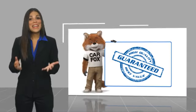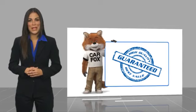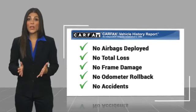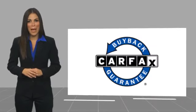Here's another high-quality vehicle with a Carfax vehicle history. Be sure to find a complimentary copy of this report online or contact the dealership. This vehicle qualifies for the Carfax buy-back guarantee.